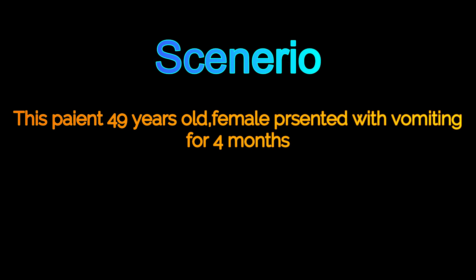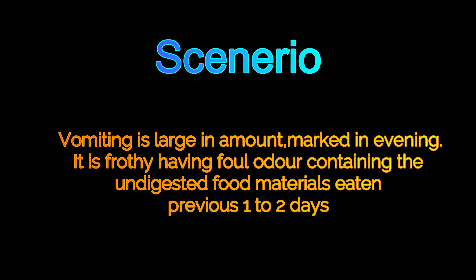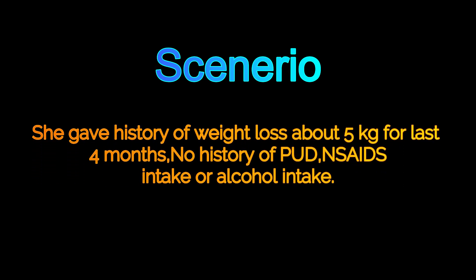The vomiting is large in amount, marked in the evening, has a foul odor, and contains undigested food materials eaten one to two days previously. She also gave a history of weight loss of about 5 kg in the last four months. She has no history of peptic ulcer disease and is not taking any NSAIDs or alcohol.